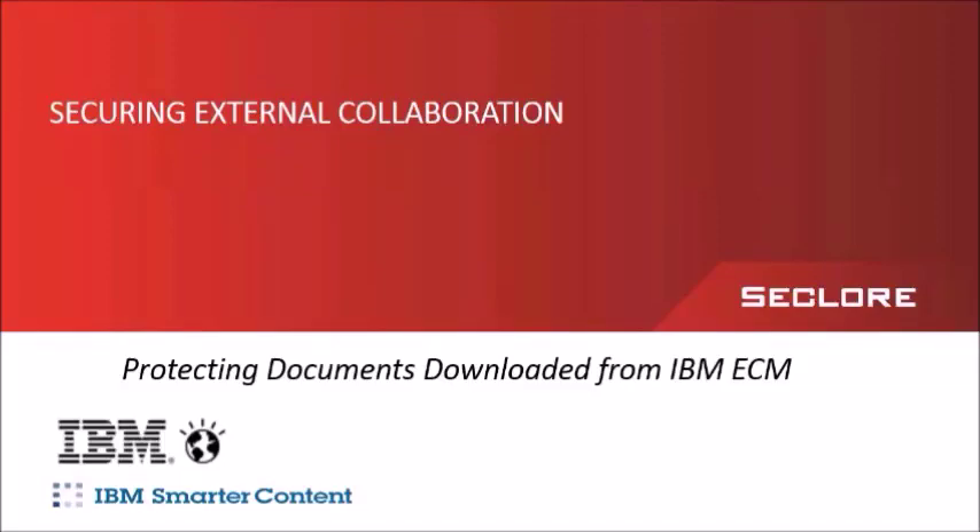Good morning and welcome to the webinar. Today we have two experts discussing securing external collaboration, and in particular we're going to cover how the IBM ECM and Seclore rights management solutions come together to protect your information wherever it goes. We are not going to be responding to questions live, but if you have a question, enter it into the chat window and we will follow up via email.